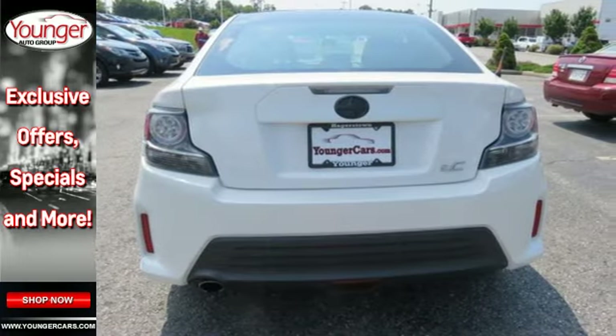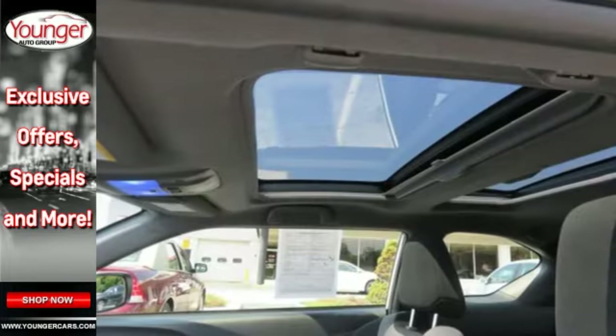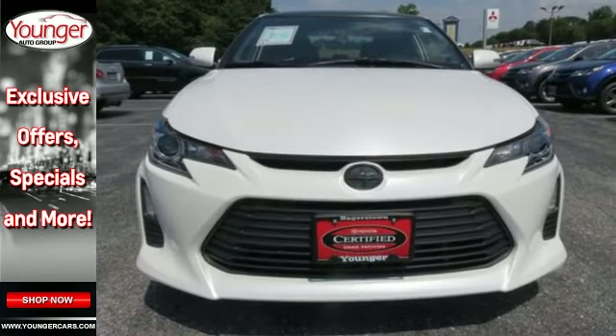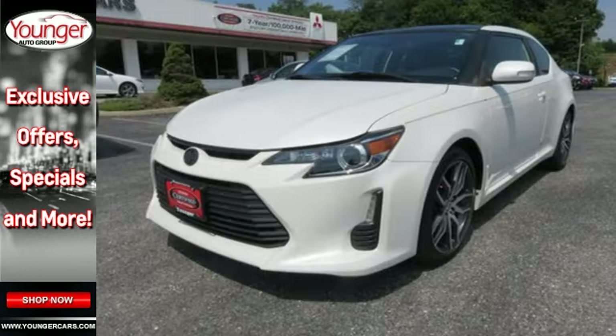The Star Safety System includes stability control, anti-lock brakes and SmartStop technology. With a solid mix of fun and function and a foundation in safety, this TC is a force with which there is no reckoning.